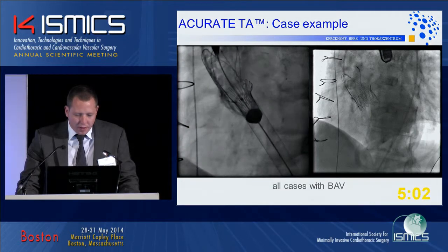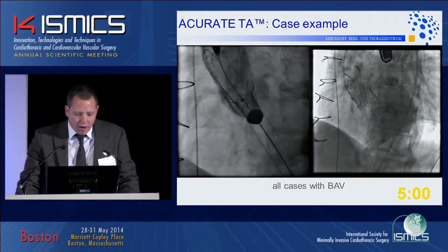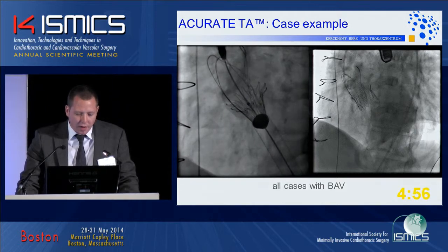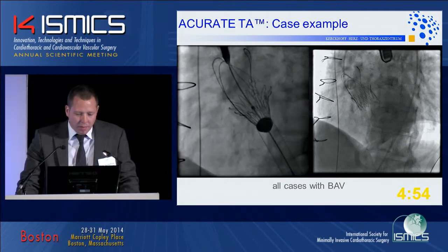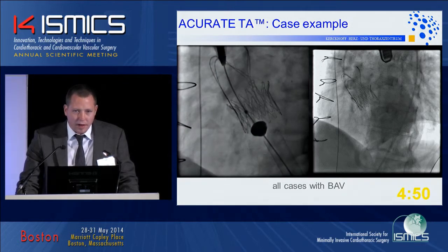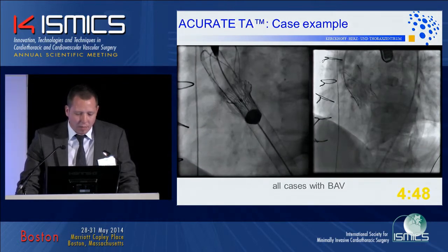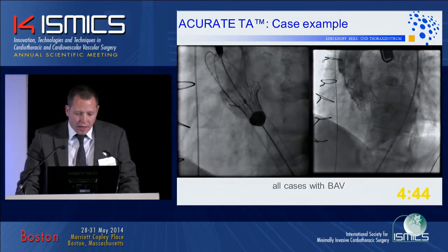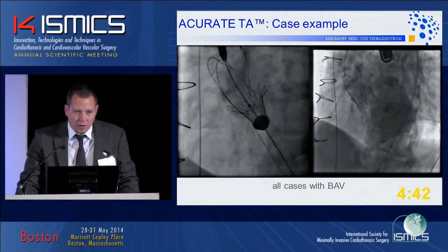Here is a brief case showing the implantation technique. This is a rather small root. You can see the partial unsheething on the left side. At this stage, the upper crown is still above the native leaflets, and then you gradually pull the device into the aortic annulus, thereby compressing the tissue at the annular level and dragging the calcifications away from the coronary ostia.